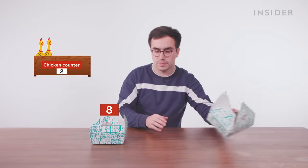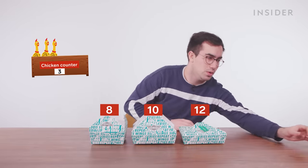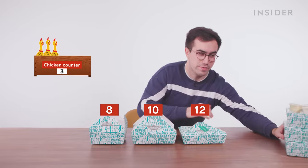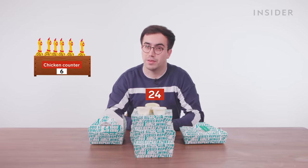In the UK, we can get wing portions in four sizes: eight wings, ten wings, twelve wings, or a Flavor Craver wing platter, which comes with 24 wings and three dips.